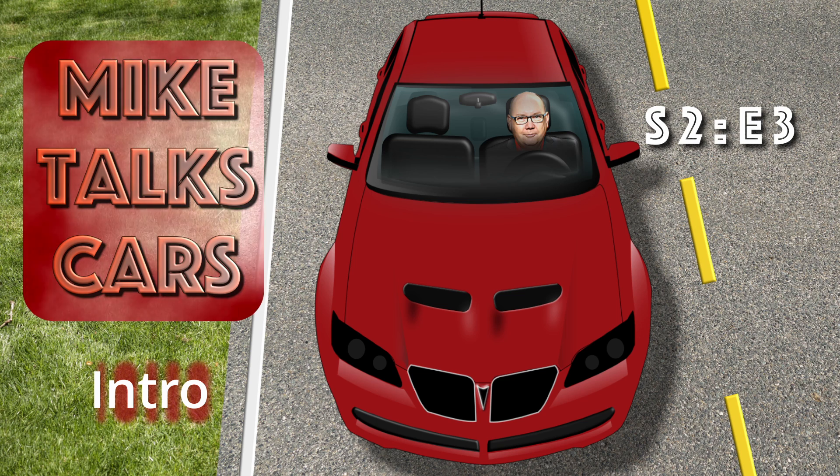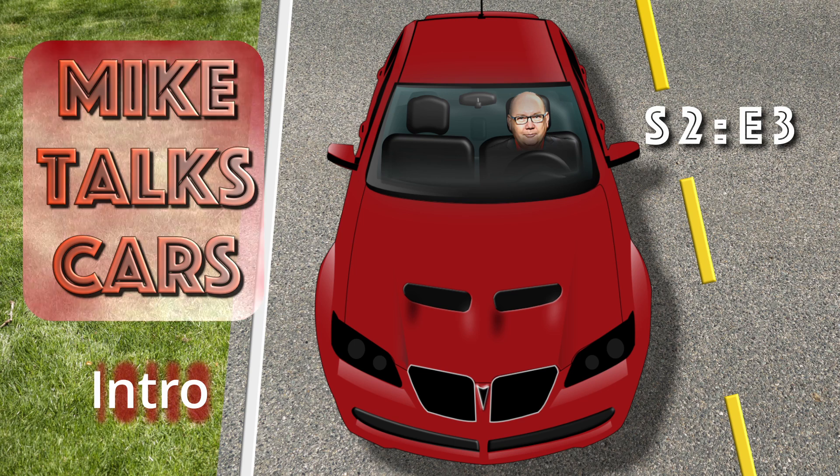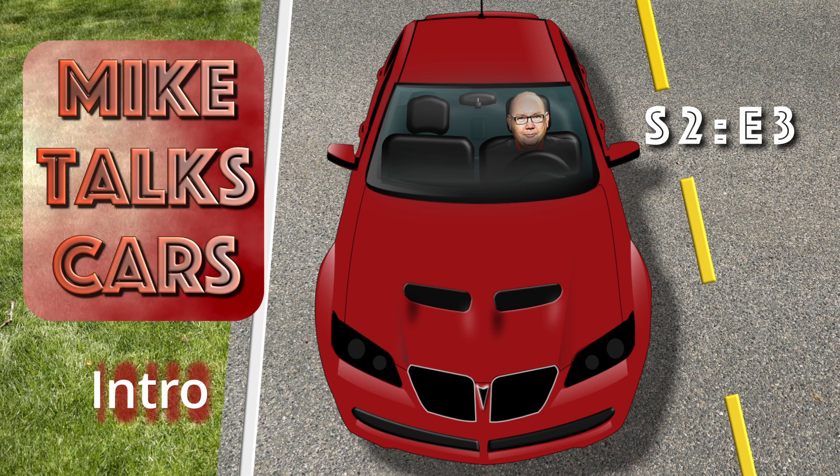Hi, everyone. This is Mike Talks Cars Podcast, Season 2, Episode 3. So, this happened today at CES.